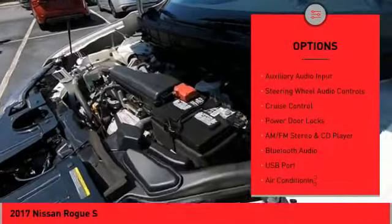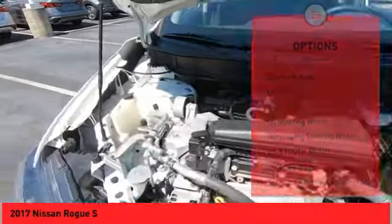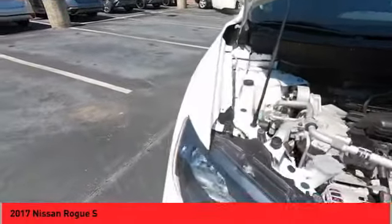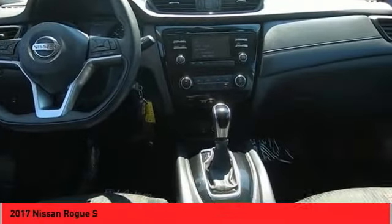power mirrors, traction control system, wheel covers, outside temperature gauge, backup camera, auxiliary audio input, steering wheel audio controls, cruise control, power door locks. Your new ride is just a phone call away.